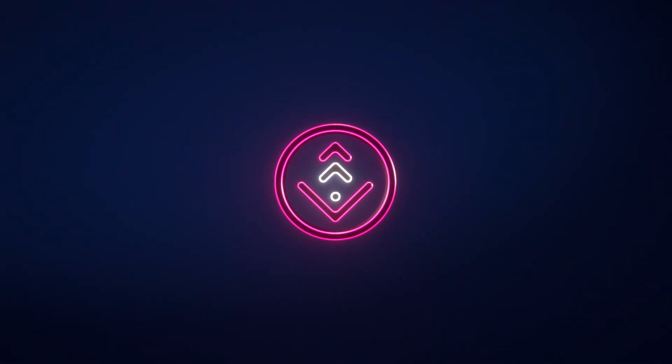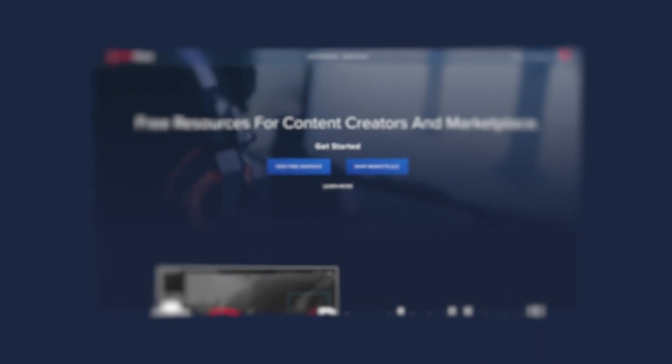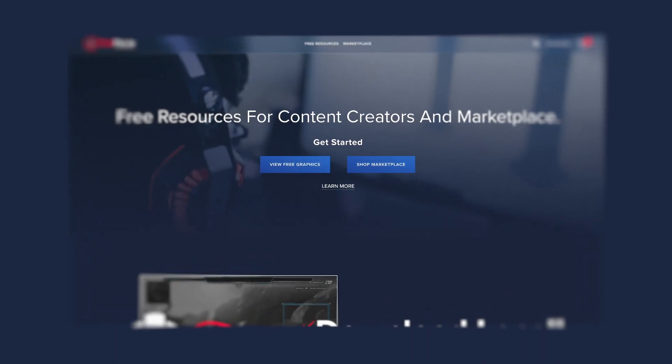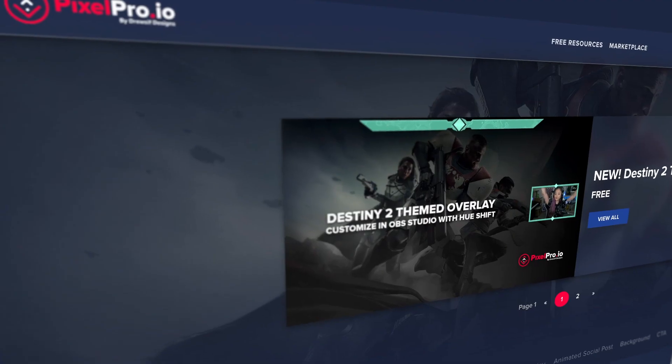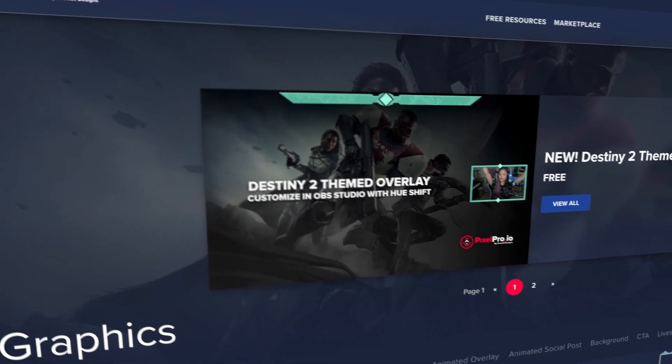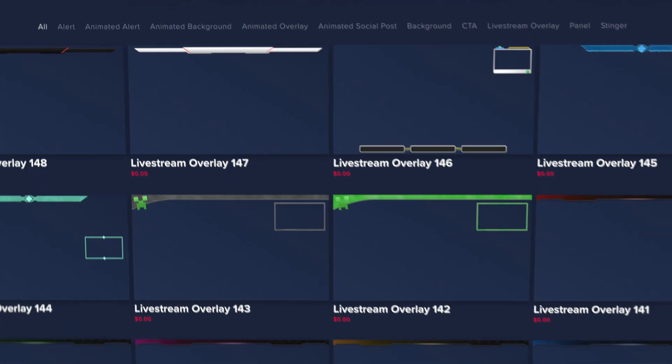Welcome to PixelPro.io, a platform full of resources for content creators with over 250 being completely free. In 2020, we aim to expand this library with over 100 new resources, including two new resource types.